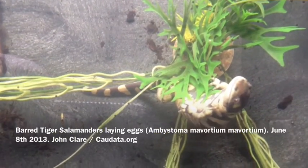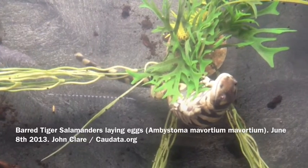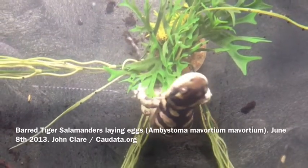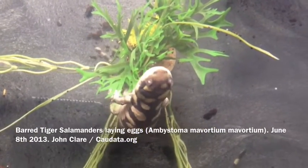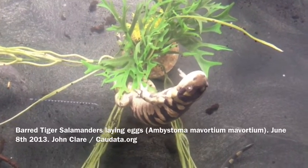These guys mated the night before last, and yesterday morning they were still doing it. I took the males out after courtship because they didn't want to stay in, and just left the females.